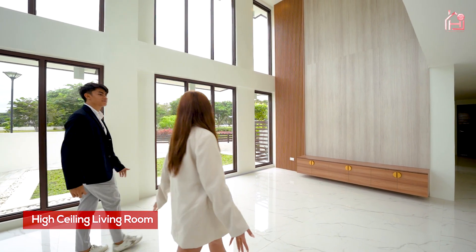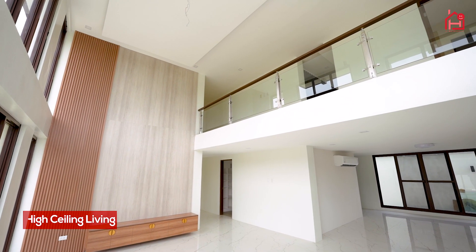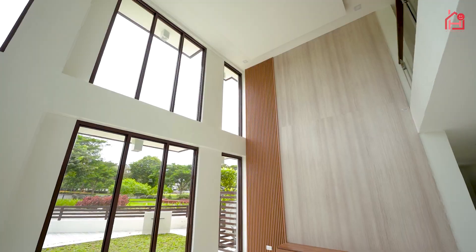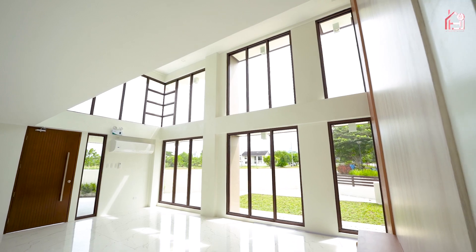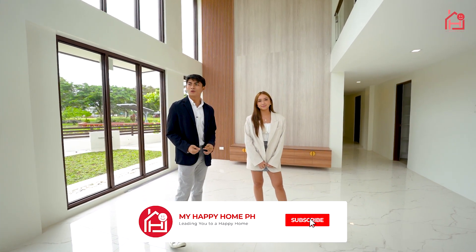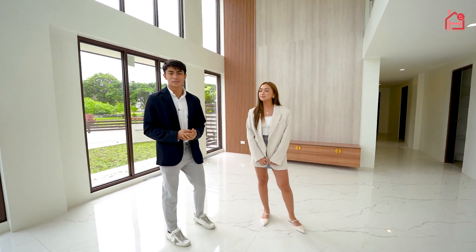Wow, look at how spacious this living room is. I'm in love with the high ceilings and big windows. I'm really a big fan of high ceiling living rooms because it's so welcoming and so spacious, and it gives you that luxurious feeling.